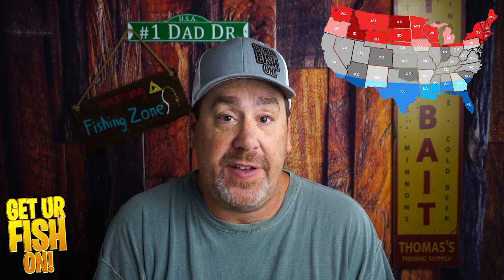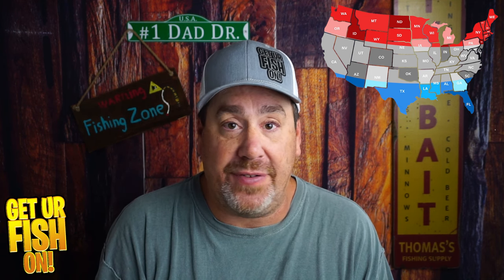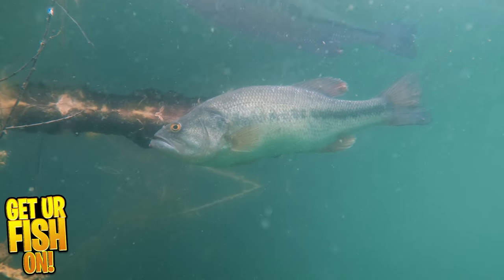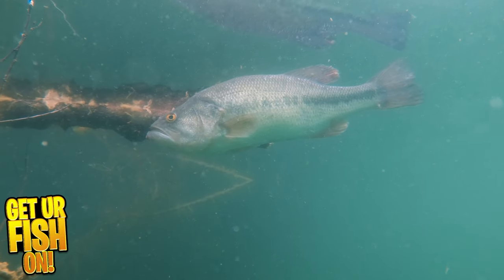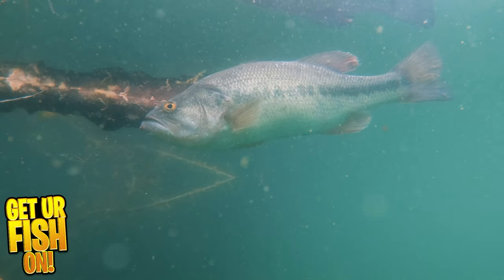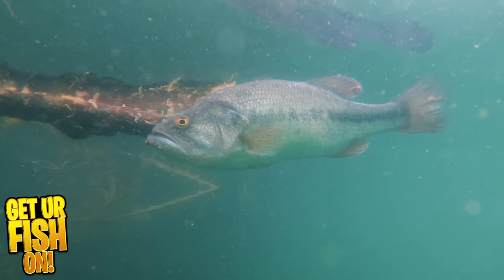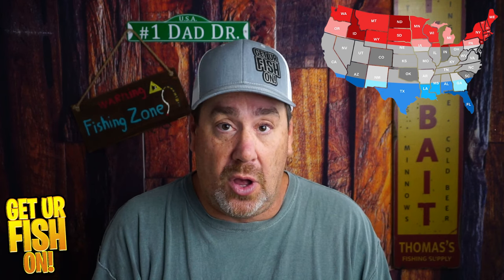A crankbait is great. In that seven to eight foot diving range, I think you'll find fish eating nonstop. But let's find three other baits that you can slow down with, be a little more finesse, and catch a lot of fish. When the water is this cold, the fish are getting lethargic. Also, the grass is dying, but if you can find grass, you're going to find fish. Bass don't want to go a long way to eat.